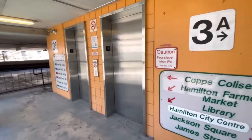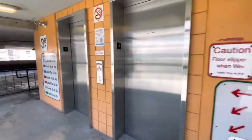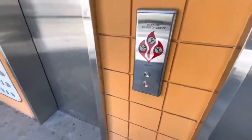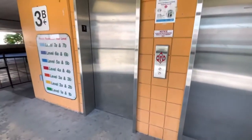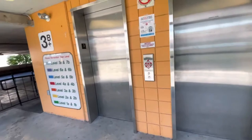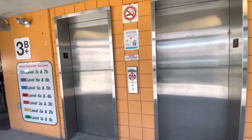So guys, this is an elevator at this parking garage downtown Hamilton, around the third floor. We're gonna go down to the first floor. I know I filmed this elevator a few years ago, but I have a bunch of privatized videos prior to 2020 that have been privatized now.